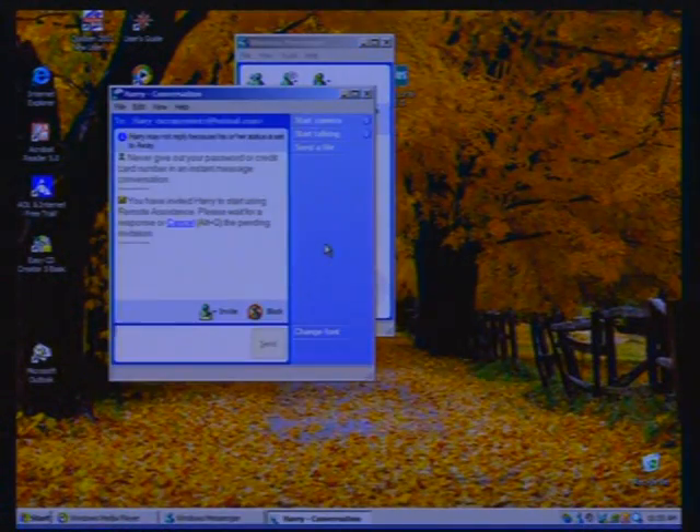Windows Messenger also features remote assistance — a really neat feature for someone who needs help on the computer. If your mother was having trouble and you both had XP with Messenger, you could take control of her computer from the other side of the country. You can actually see the computer being manipulated by the person at the other end. This is a feature you could have gotten before from a third party, but now it's bundled inside the operating system.